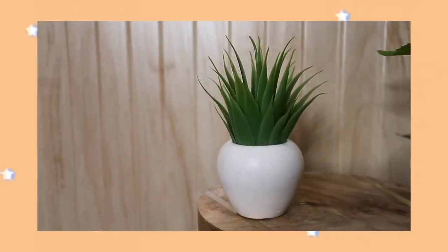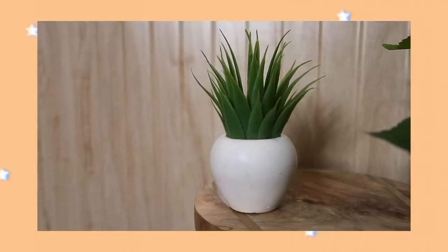Another thing from the same market is this cute little plant you can easily place on any table. It's more of a succulent — I hope I'm pronouncing that correctly. This was originally for 120 rupees but we bargained it down to 100 rupees since we were buying multiple things from the same shop. It's so tiny and cute!